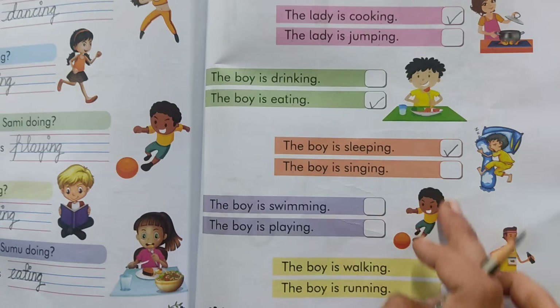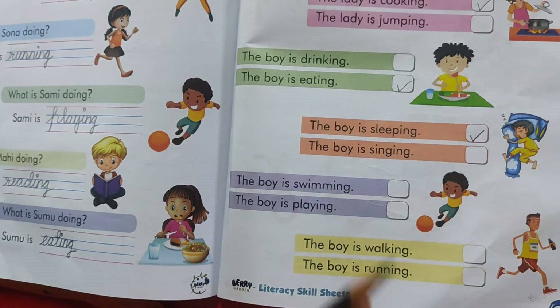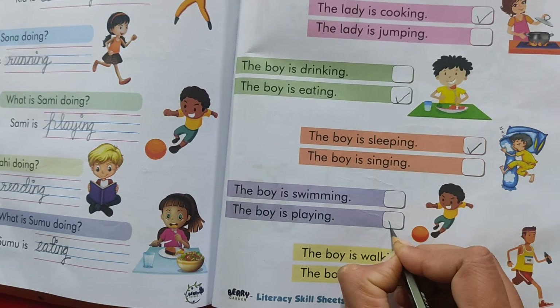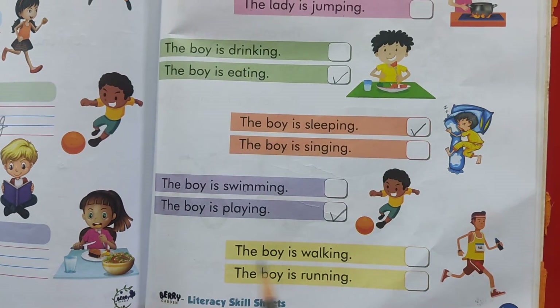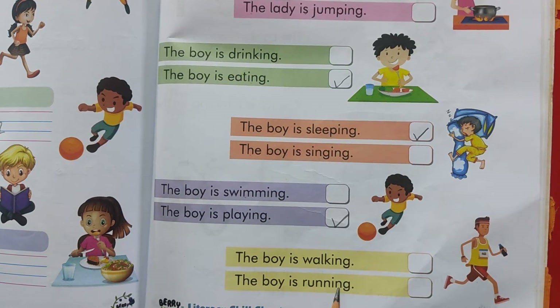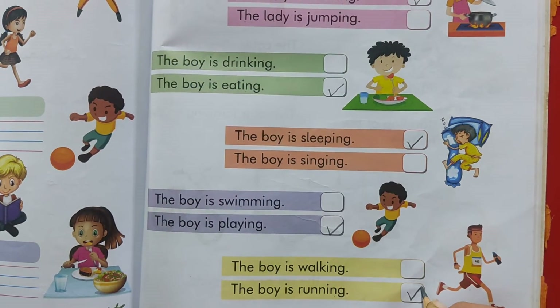Look here. What is the boy doing? The boy is swimming. No. The boy is playing. Yes. So we will put a tick over here. Now look at the picture again and see what he is doing. The boy is walking. No. The boy is running. Yes, he is running. So put a tick over here.